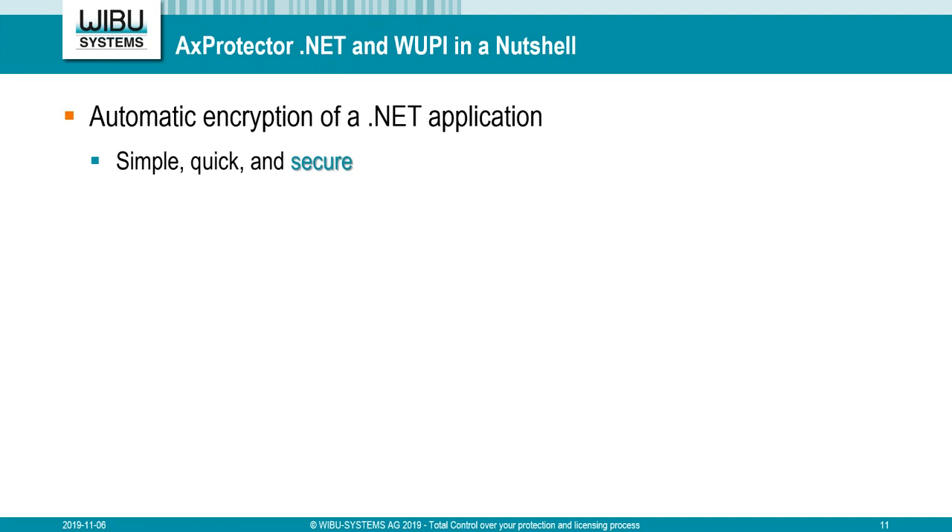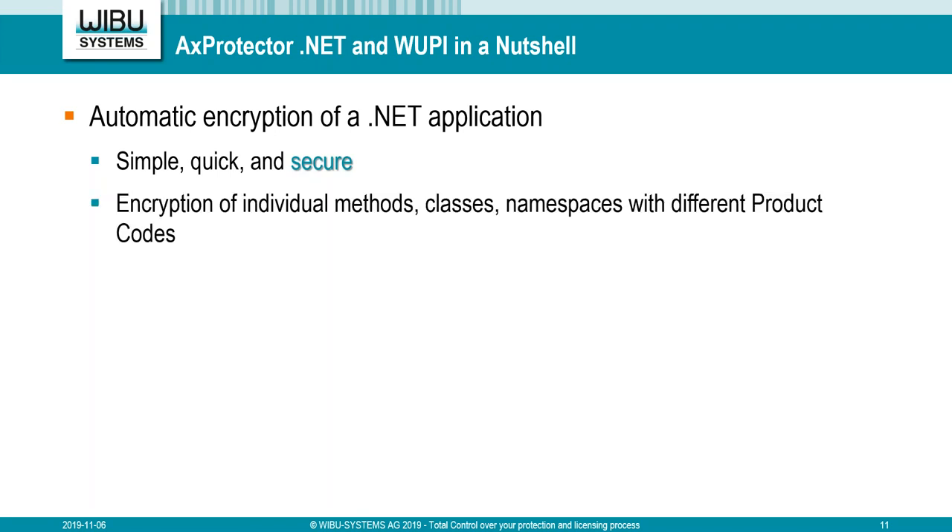As a summary of the Software Protection API: you use AXProtector for automatic encryption of the .NET application, making it secure because every function you want to protect is encrypted, potentially with different product codes or keys. You can define which methods, classes, or namespaces should be protected. With WUPI calls, you ensure nice interaction with your user — enabling/disabling buttons, user guidance, custom message boxes in your look and feel. I recommend using both: encryption for high security and WUPI calls for nice error and interaction handling in your application.